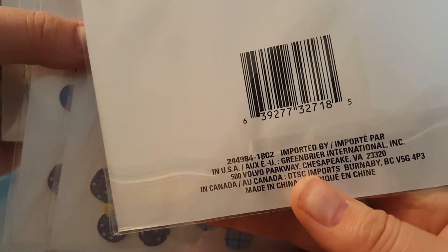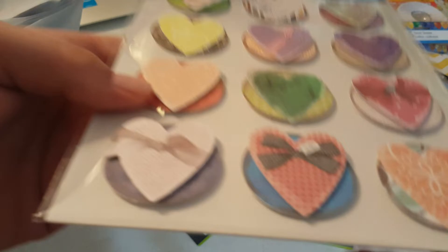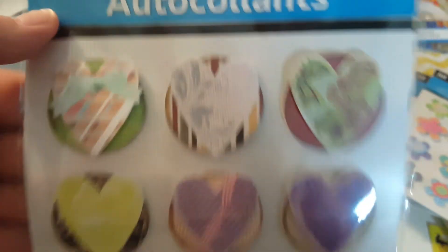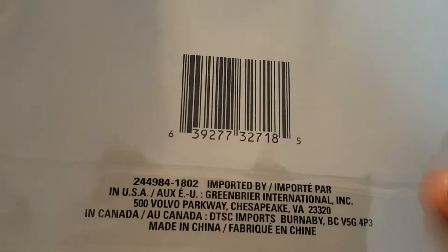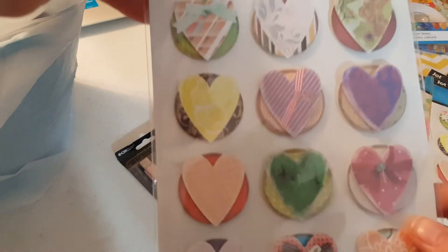I got some hearts as well — there are 12 in here. I don't think I've ever seen these before or hauled them; they just don't look familiar. But I got an idea — I'm going to tell you, I can make these! Anyway, I only got two packages of the hearts because I know I can make those.